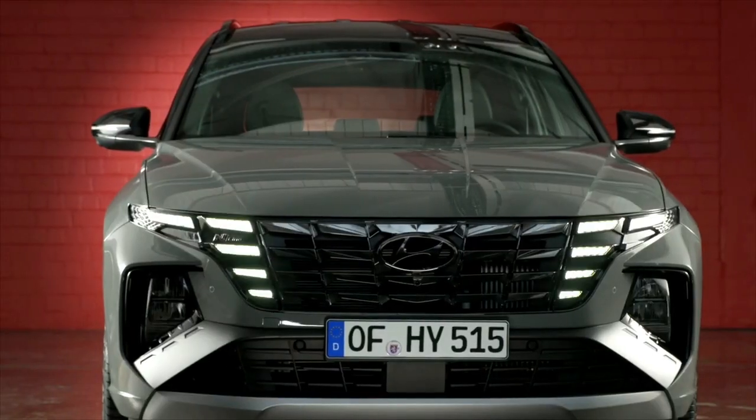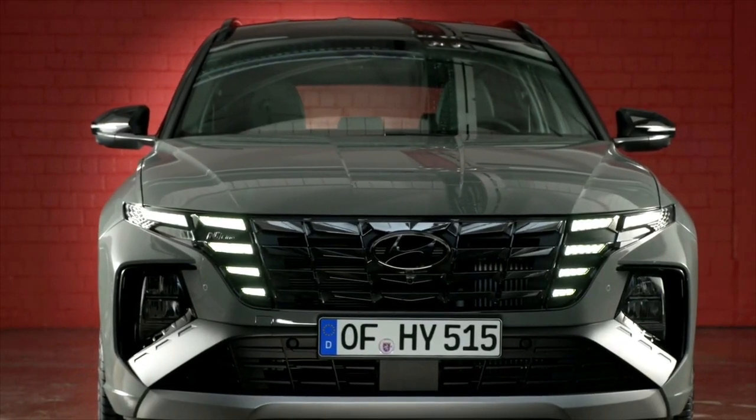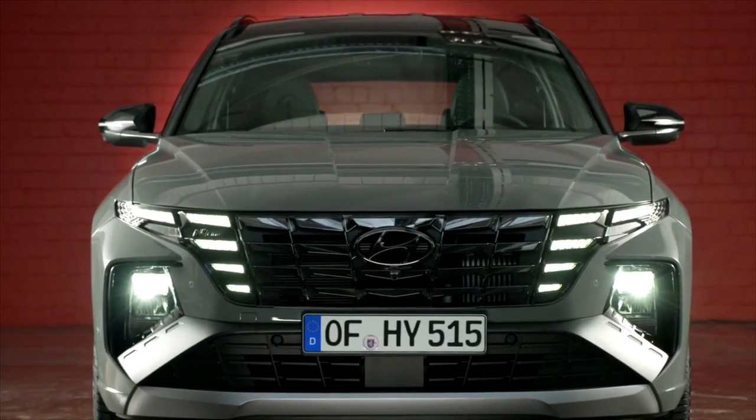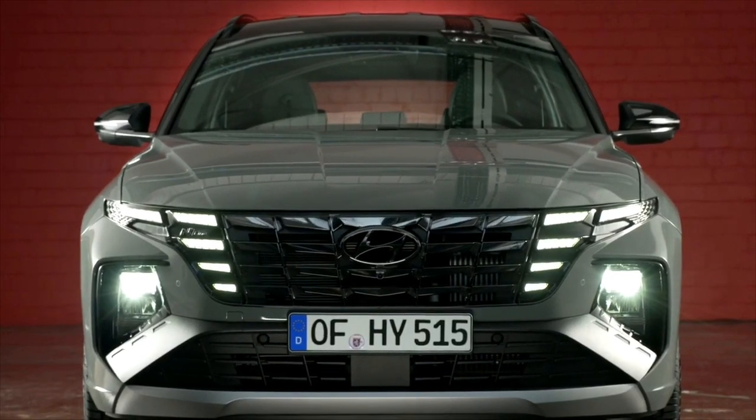This machine has daytime running lights. This is a functional machine with good features.